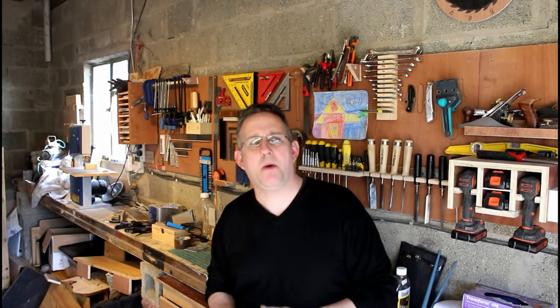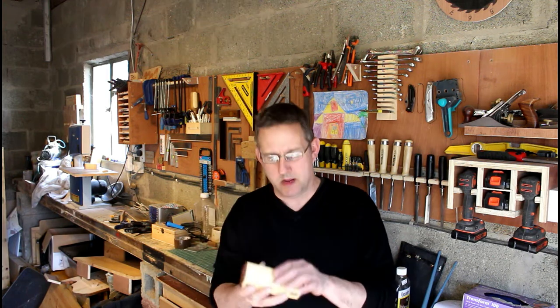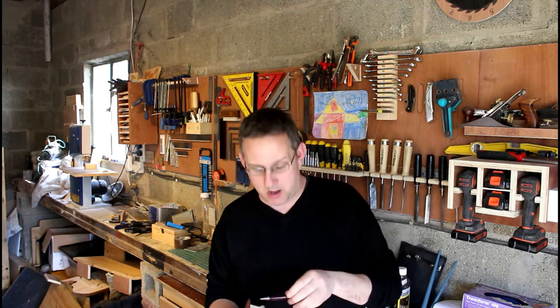Hi guys, welcome back to the shop. Two videos ago I did this 5k giveaway where I turned the pen and we made this lovely biro there with the aqua maroon pearl.